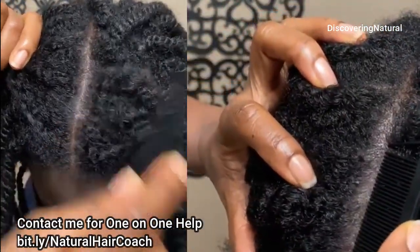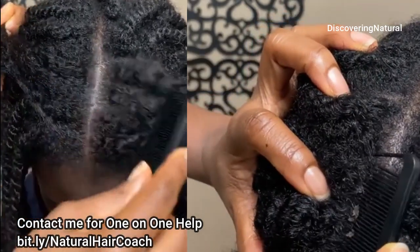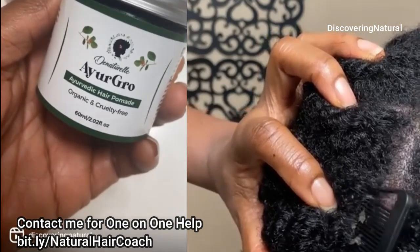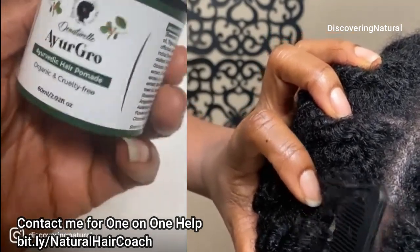The first reason is if you have excessive oil production. When you have overactive sebaceous glands, this can produce too much oil and that can lead to clogged up hair follicles.